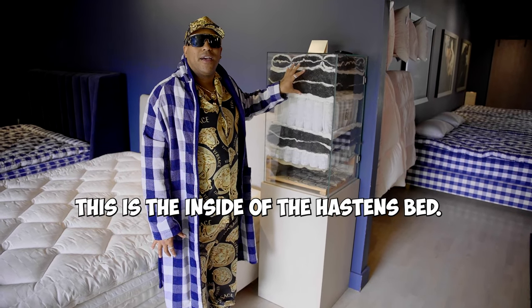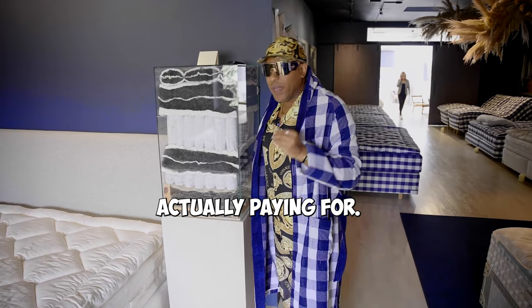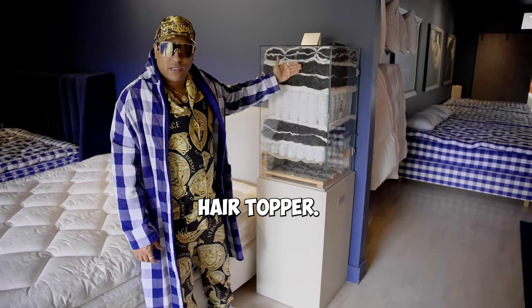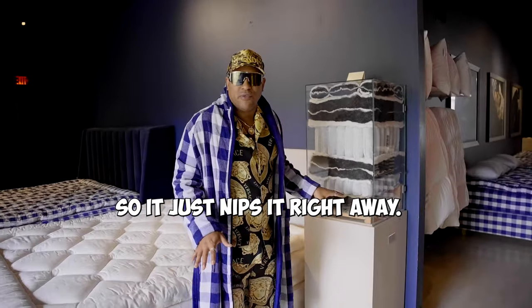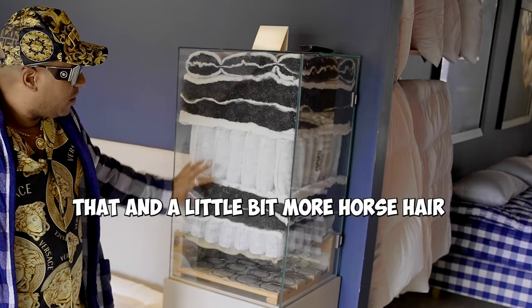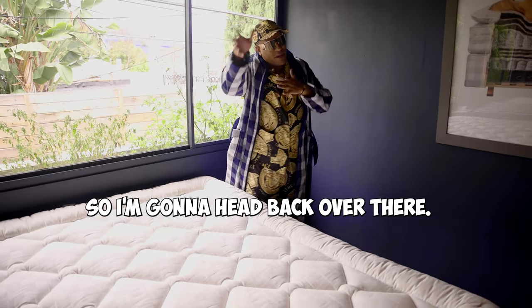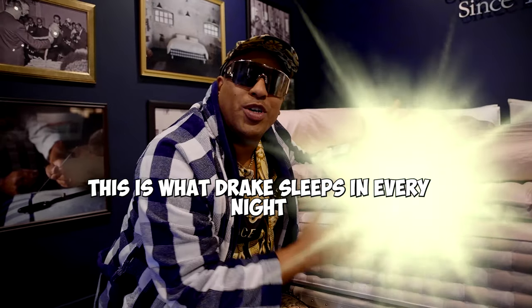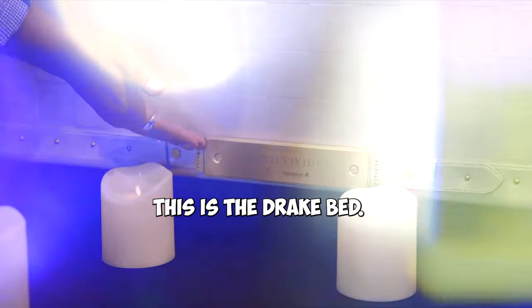This is the inside of the Hestens bed. Hestens means horse in Swedish. I want you guys to come and see what your money is actually paying for: a wool and horse hair topper. Horse hair prevents moisture from absorbing into the fabric. They have springs in between that, a little bit more horse hair, and then some more springs in the box spring. I'm more of a Drake kind of guy, so I'm gonna head back over there. This is the Grand Vividus — the Drake bed.